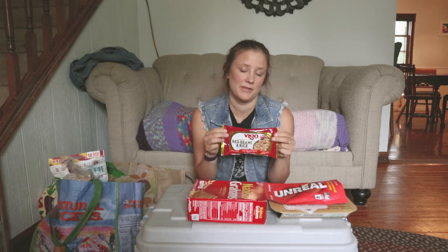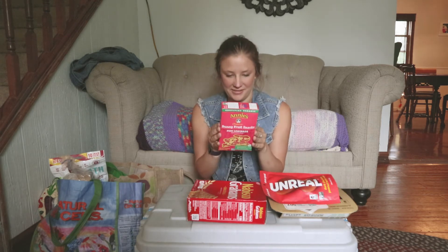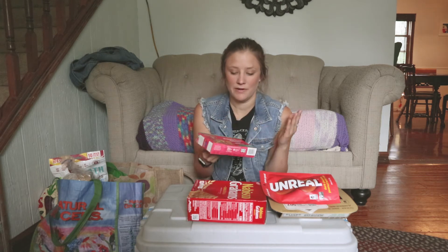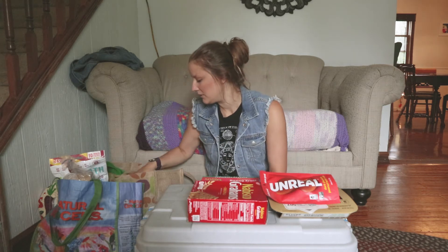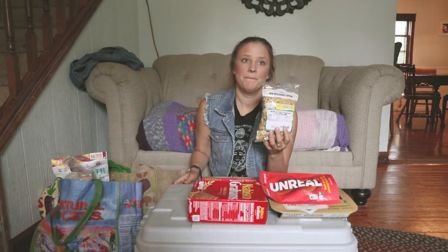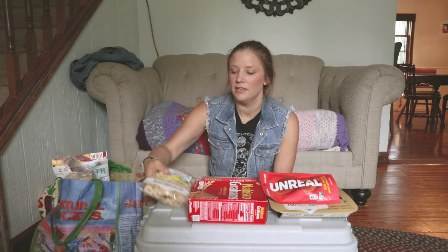Camping staple — fruit snacks. This is one thing we look forward to for camping; we don't really need them throughout the year. These will be good road trip snacks. We're driving through Montana and I'm guessing there won't be a lot of places to stop, so we're just going to have a bunch of easy stuff we can pull out if we need it.